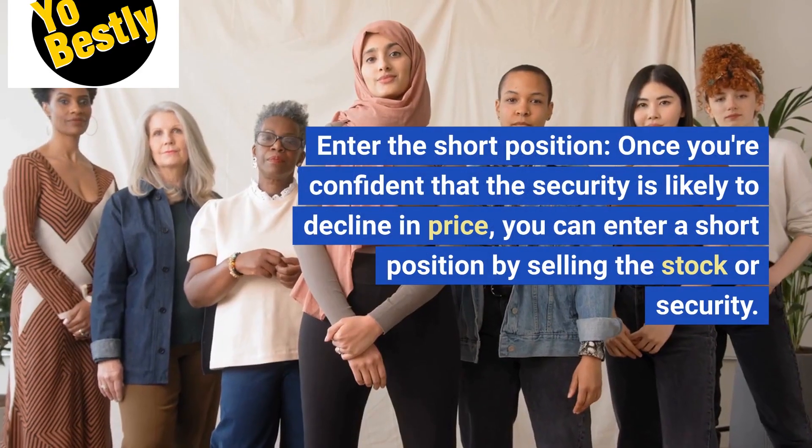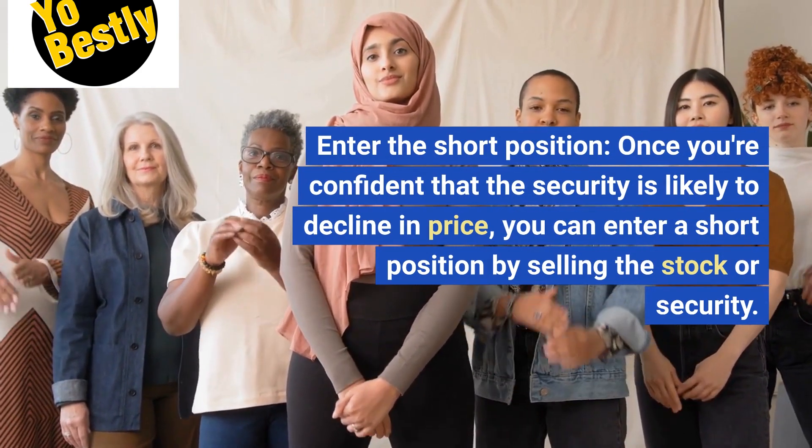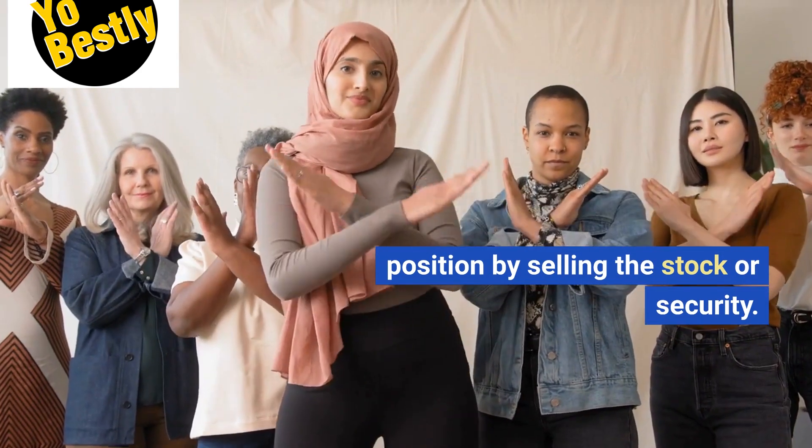Enter the short position. Once you're confident that the security is likely to decline in price, you can enter a short position by selling the stock or security.